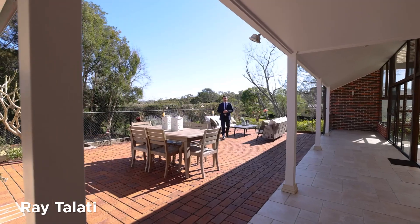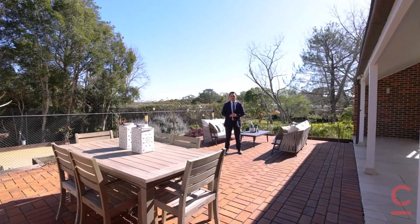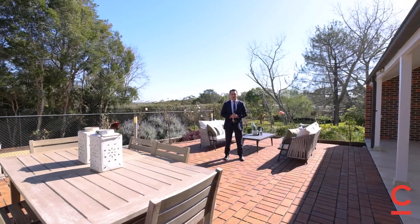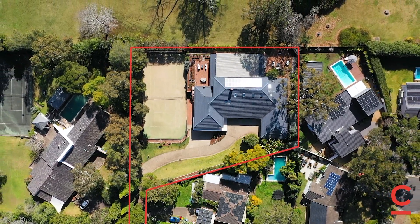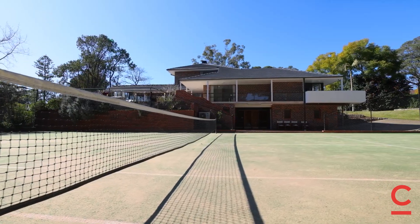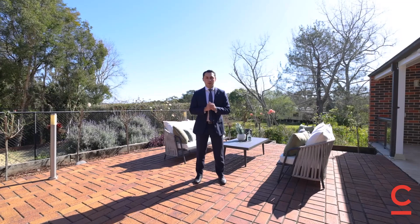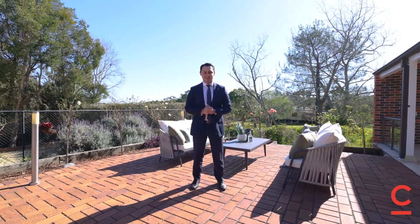Hi, I'm Ray Talati and welcome to 6 Curragul Road North Turramurra. Positioned on a north to rear block of over 3,000 square meters, this luxury double brick estate features a full-size north-south tennis court, pool, six bedrooms, multiple living and entertaining areas and self-contained accommodation. This one is not to be missed. Let's take a look.